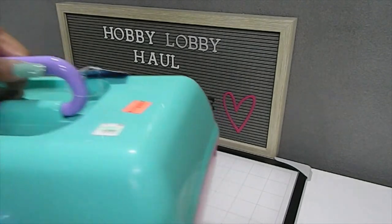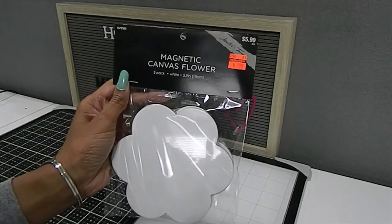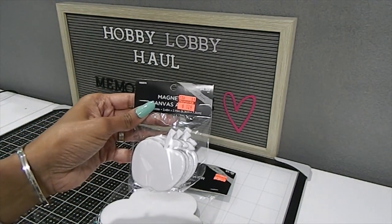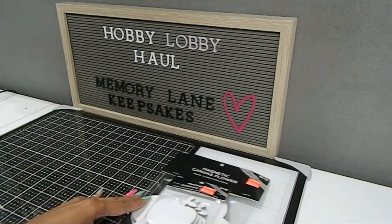Do you guys have any plans for Easter? I know Easter is tomorrow and I'm excited to share these items with you. I also found these Magnetic Canvas Flowers — only $1.99, originally $5.99, you get a total of three. There's also a smaller set for $1.24, originally $4.99, with four pieces — the magnetic part is on the back, which is really cool.